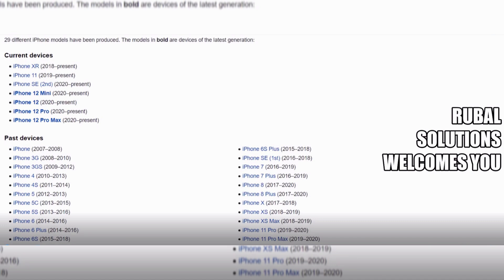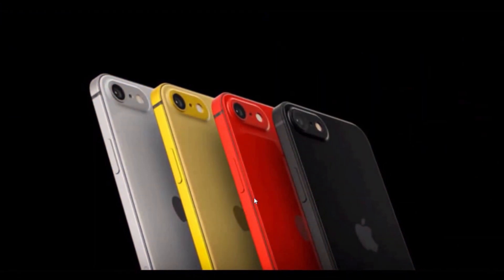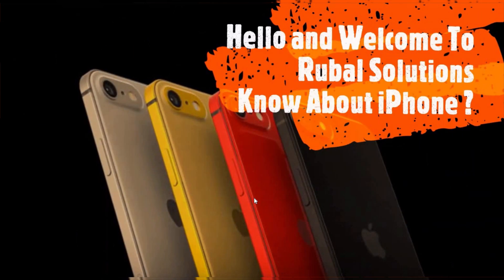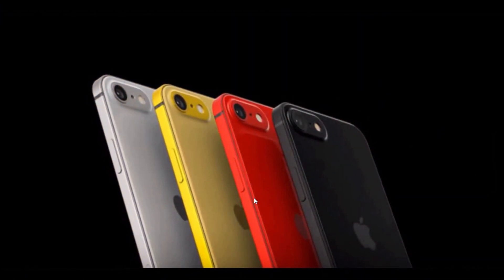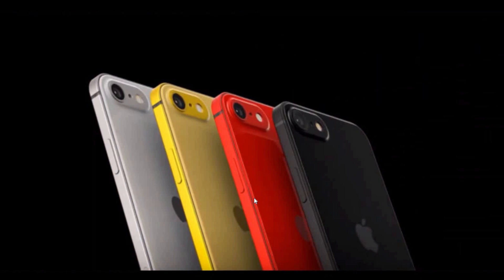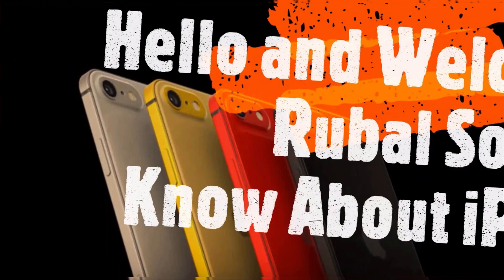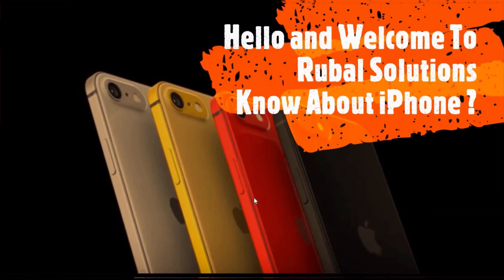Wonderful knowledge about iPhone. I hope this video is beneficial and useful and gives some knowledge. Last but not the least, please support and do like, comment, share and subscribe to our YouTube channel Ruble Solutions. Love, have a nice day.